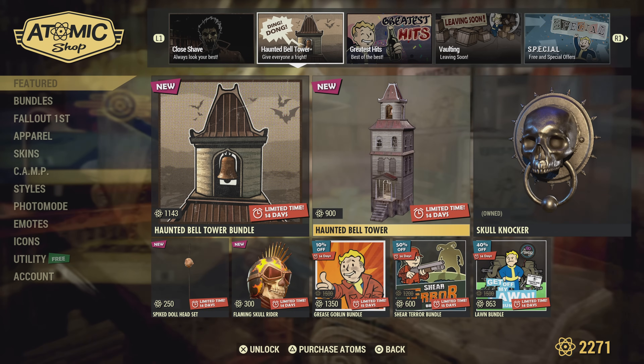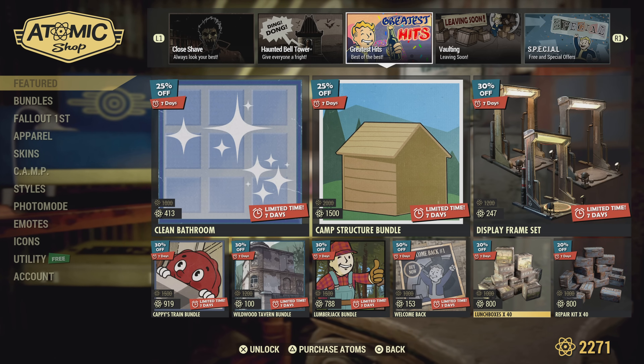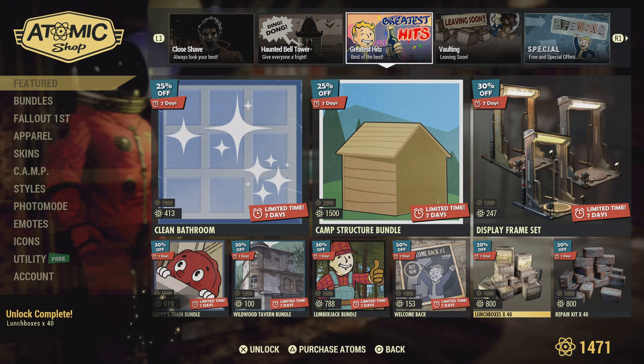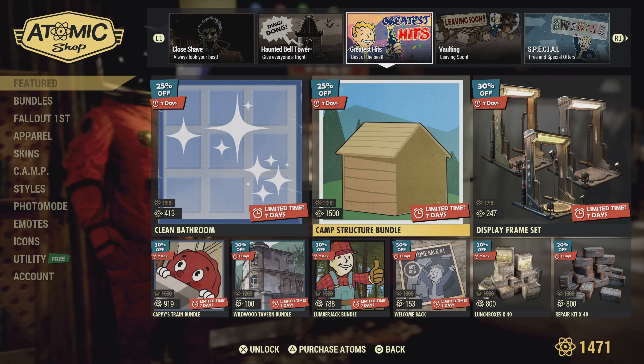Lunch boxes are on for 800 — take my money! I have to get one of those; it's for leveling-up purposes. I think these may be new as well.